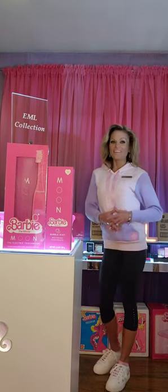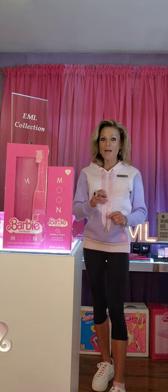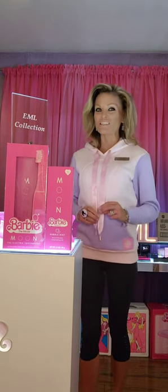Hi everyone, your curator Lainey Loy. The Iconic Dial EML Collection is here, and today in the Iconic Dial EML Collection Museum, I want to showcase the Barbie the Movie X Moon Electric Pink Toothbrush.